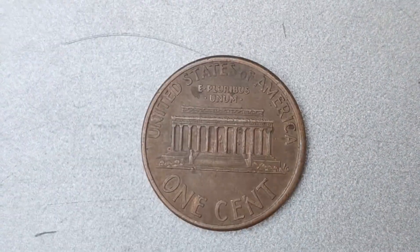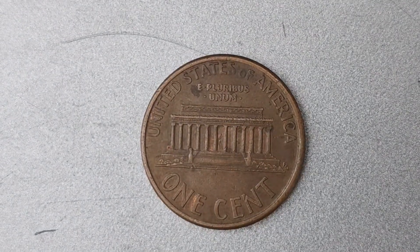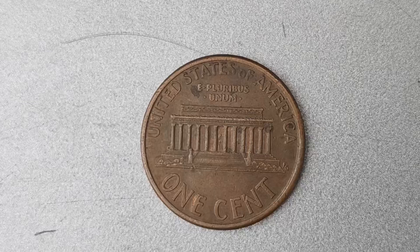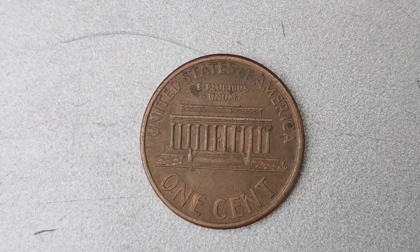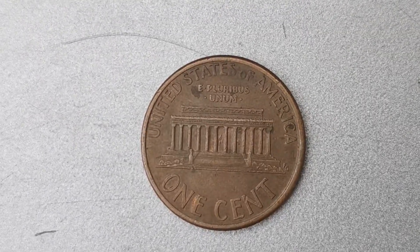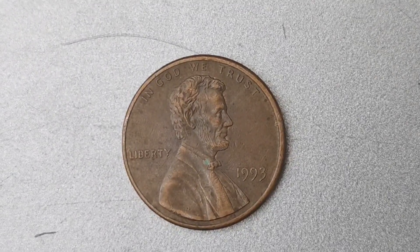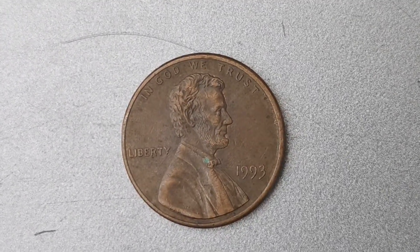Let's talk about the significance of the No Mint Mark on this particular penny. The absence of a mint mark means that the coin was not produced at any of the US Mint facilities, making it incredibly rare and highly sought after by collectors. In fact, only a handful of these coins are known to exist, making them extremely valuable.